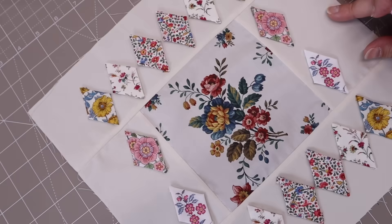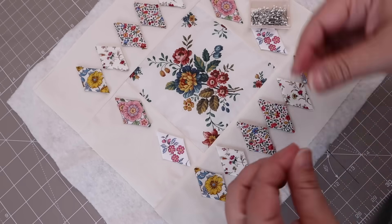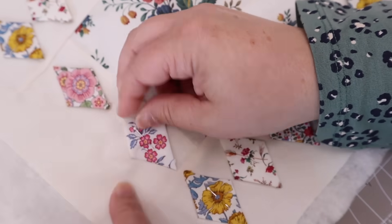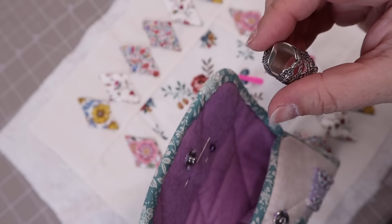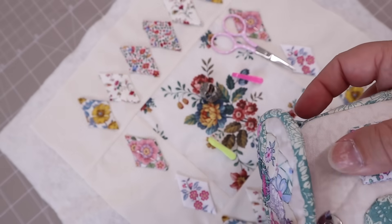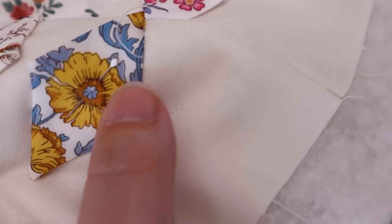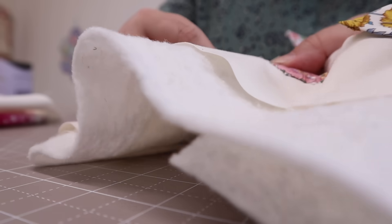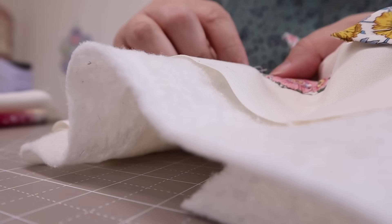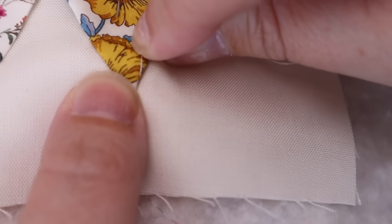I used a glue pen to tack them in place and then used some pins as well to make sure they weren't going to move before I appliquéd them. At this point I decided to just make it quite a mini quilt, so I put the wadding underneath and pinned it to do my appliqué, as I like to have a bit of structure behind it when I appliqué. However, as these projects often go when you're making it up as you go along without a proper plan and not following a pattern, I later decided to make it a little bit bigger and more of a substantial wall hanging, so I added extra bits on and I'm going to put more wadding on the back to make it the right size.